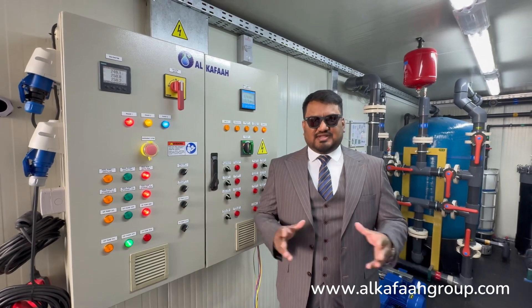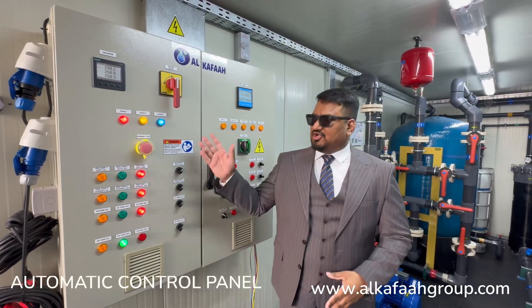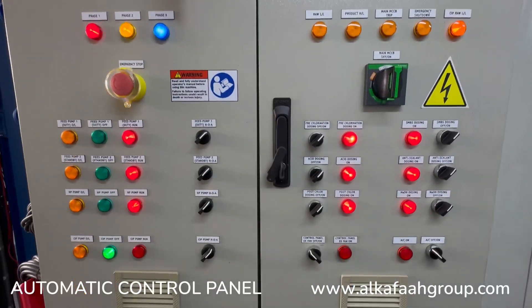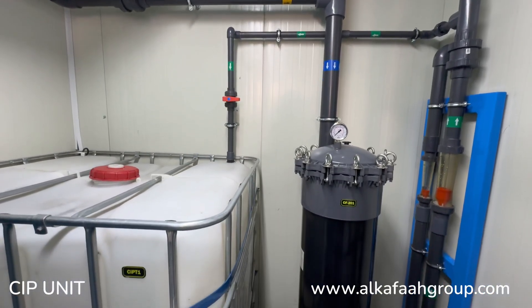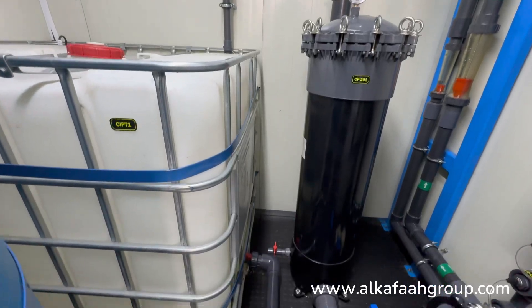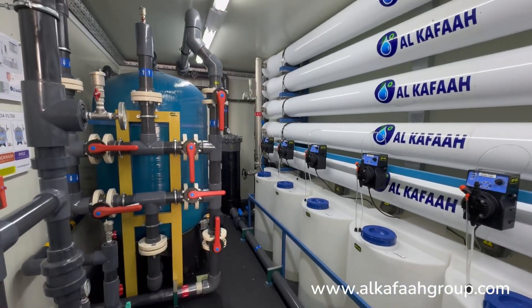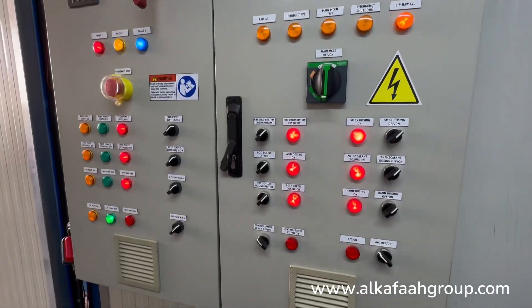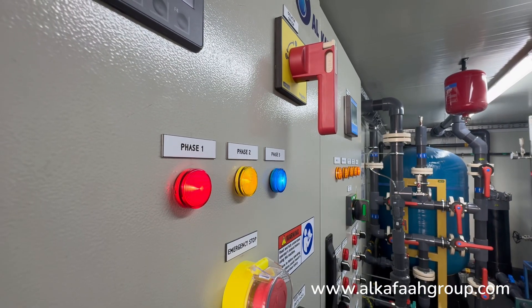This brackish water desalination plant is operated using an automatic control panel. Clean in place, or CIP, comes standard in all containerized units. Output water quality parameters can easily be monitored from a single point.